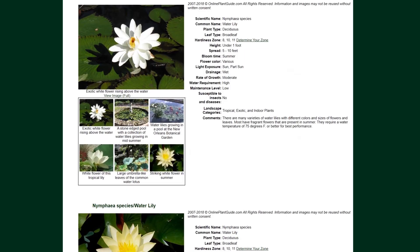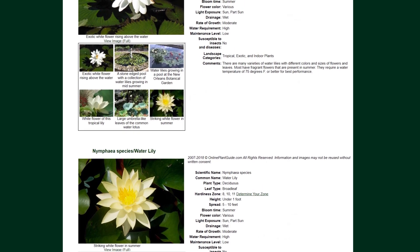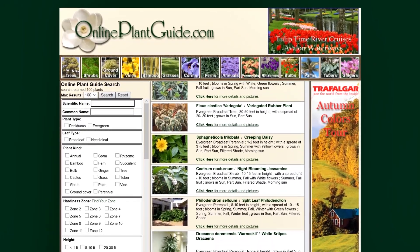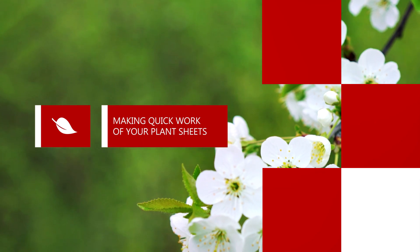These do become easier as you go through the course, but they can be intimidating if you've never had to deal with plant files before. If this is something you are struggling with, take a look at the Online Plant Guide for help. This site is great for making quick work of your plant sheets.